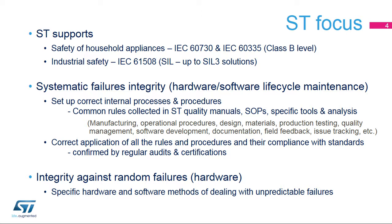ST, in compliance with these standards, cares about both systematic and random failures. Systematic failures are predictable, and their avoidance and monitoring are based on practical experience gained in the industry. Systematic failures can be avoided mainly by applying correct internal processes throughout a product's life cycle. These requirements are defined in specific internal quality documentation, and regular inspections and audits ensure that these internal rules are applied and comply with the recognized standards.